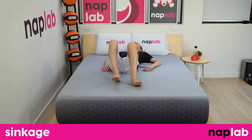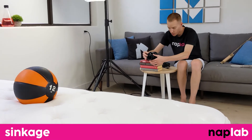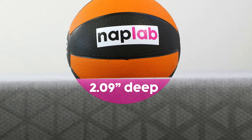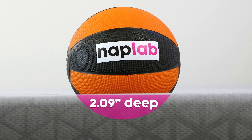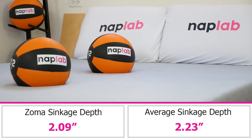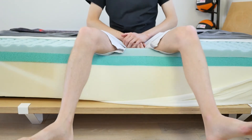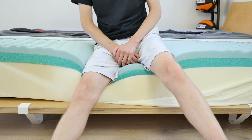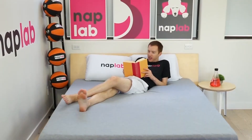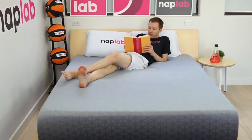For the sinkage test, we lie on the mattress and also use a 12-pound medicine ball to test pressure point sinkage. In our pressure point test, we measured a sinkage depth of 2.09 inches. This is slightly less than the average sinkage across all mattresses we've tested to date, which is 2.23 inches. Despite being a little less than the average, the Zoma mattress is still very much within the moderate sinkage depth. It's enough to provide plenty of pressure relief and comfort, but not so deep as to create support problems.